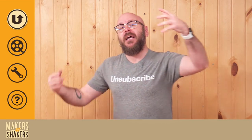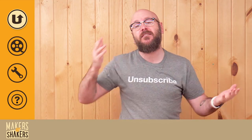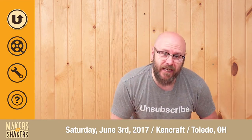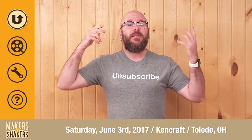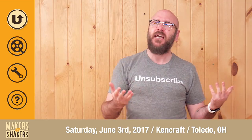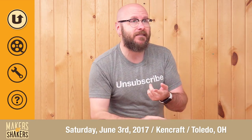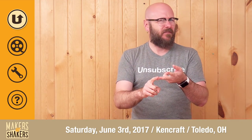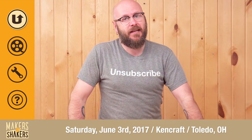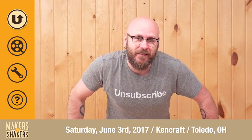I wanted to let you know that I am doing a meetup at Ken Craft Company — that's the hardwood dealer here in Toledo, Ohio — on Saturday, June 3, 2017, from 11 a.m. to 3 p.m. There's going to be door prizes. There are a few tool companies sponsoring this event — I don't think I can say who just yet — but there's going to be some cool door prizes, giveaways, discounts, and a good old-fashioned meet-and-greet with me and the fine folks at Ken Craft Company. So check that out if you're in the Toledo area, Saturday June 3, come by and say hello.